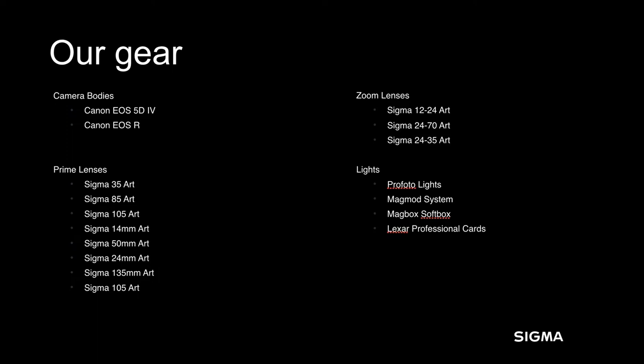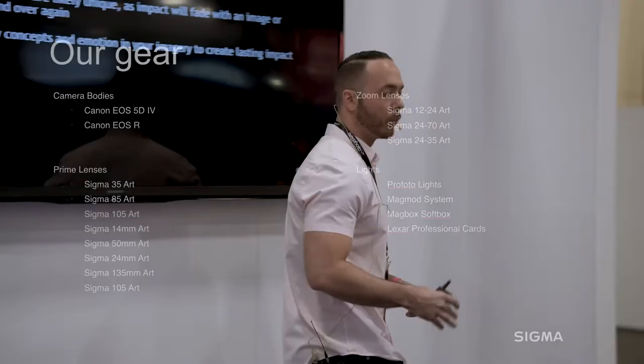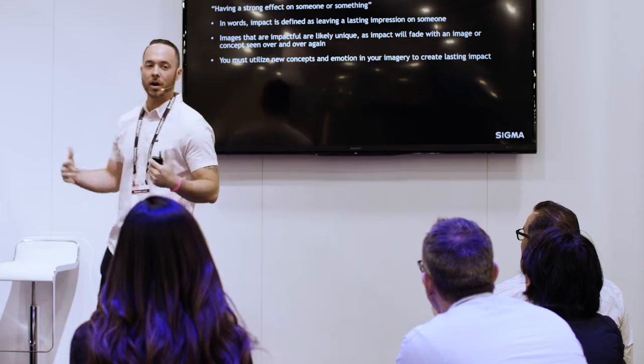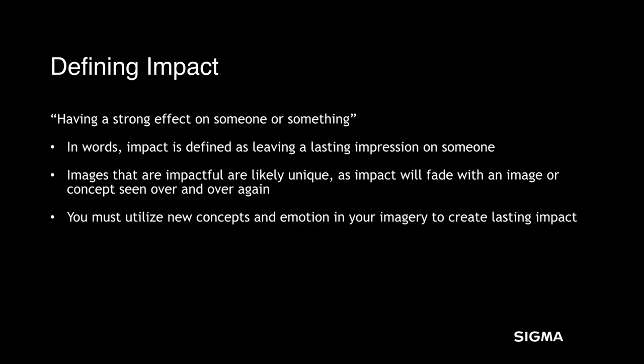This is the current gear list that we use. You can see we use a lot of the Sigma Art series and then a couple of the zoom lenses as well. But whatever you end up using, just make sure it works in your workflow. When clients are considering you, they're scrolling through your Instagram or online portfolio — what's going to get them to stop on your images? It has to be something that's different. Those images that become part of your portfolio help define your brand. Impact is going to set you apart from your competition and make that first impression on your clients.